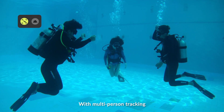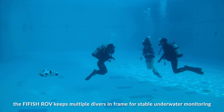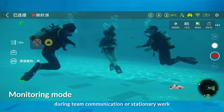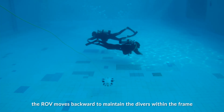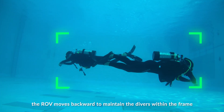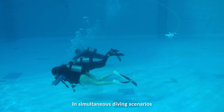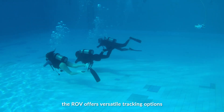With multi-person tracking, the Firefish ROV keeps multiple divers in frame for stable underwater monitoring during team communication or stationary work. As the diving team disperses, the ROV moves backward to maintain the divers within the frame. In simultaneous diving scenarios, the ROV offers versatile tracking options.